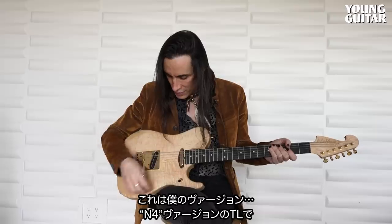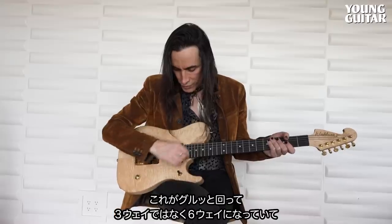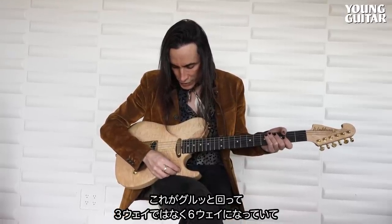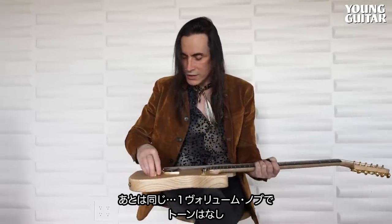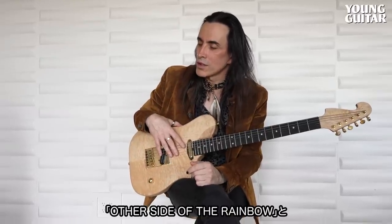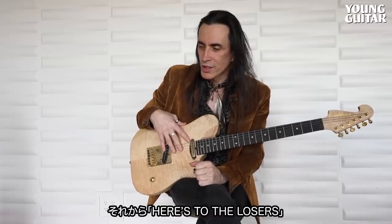It's got a really cool pickup selector where you kind of go around the world — it's got your three-way, but you can also go left and right and come up with some really unique sounds. I really dig that. Same boring one volume knob, no tone. I played this on the album as well. I believe I played it on Other Side of the Rainbow as well as Here's to the Losers — I think those are the two main tracks that I used it on for solos and rhythm.